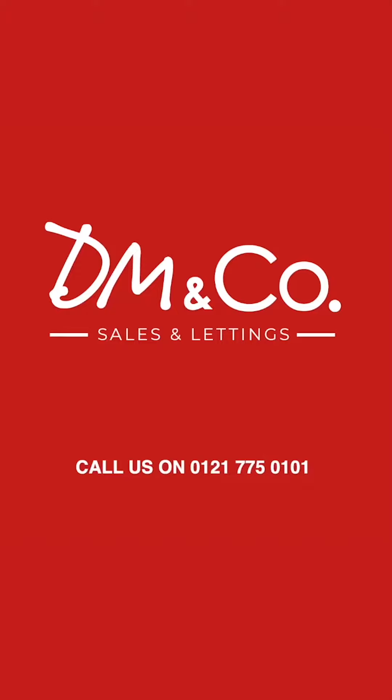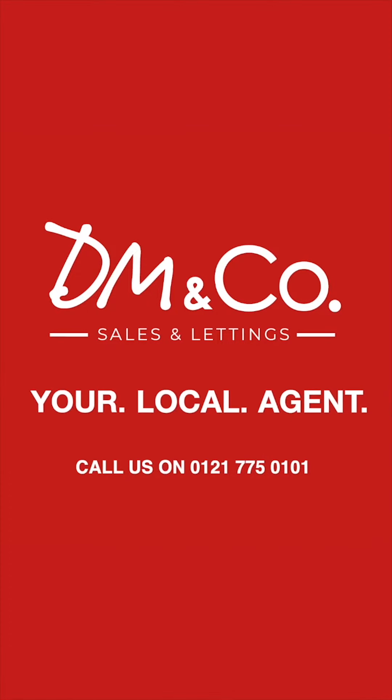If you'd like to come and view this property, please do give me a call on 0121 775 0101.